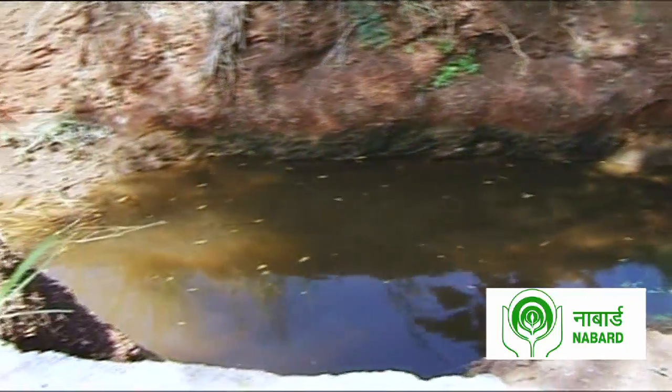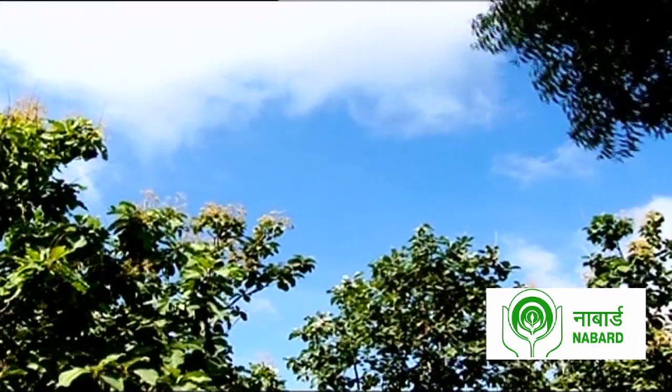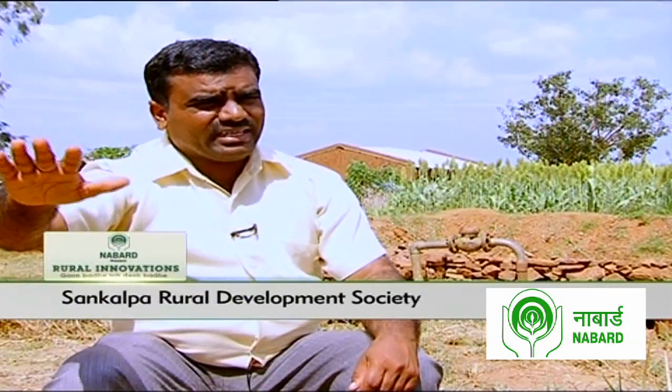So instead of depending on ground water, this bore well gets its input from rain water. The benefit of this is that 1 inch of rain is collected in the bore well, providing water for 10 acres of farmland, with 5 to 6 acres of irrigable land. Irrigation can also be increased, and in summer they can grow vegetables and water-intensive crops like sugarcane or paddy as well.